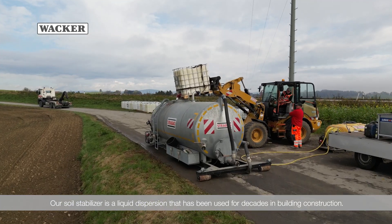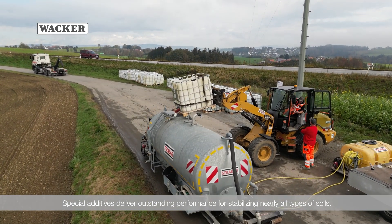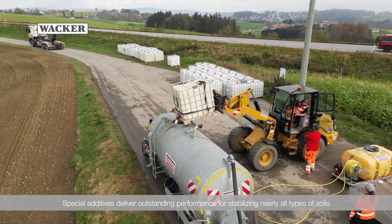Our soil stabilizer is a liquid dispersion that has been used for decades in building construction. Special additives deliver outstanding performance for stabilizing nearly all types of soils.